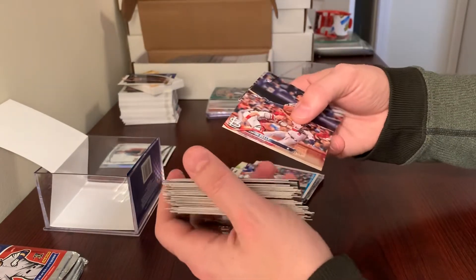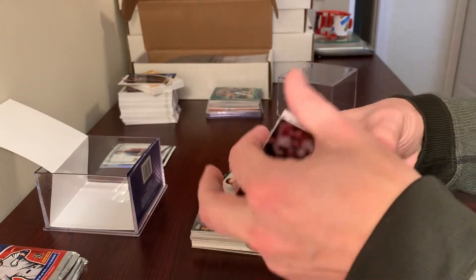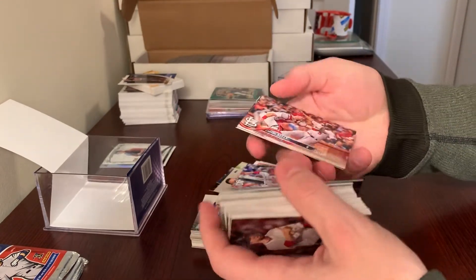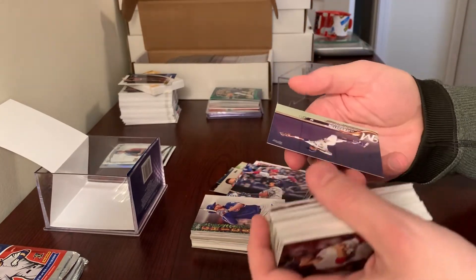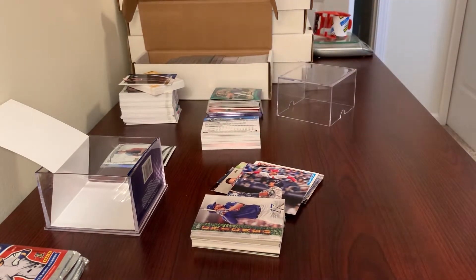I will say this is at least interesting — they've got 2018 update cards in here. Jordan Hicks is a rookie in that. There's a Willie Adams too. That'd be interesting if you could pull, like, an Acuna or a Soto.